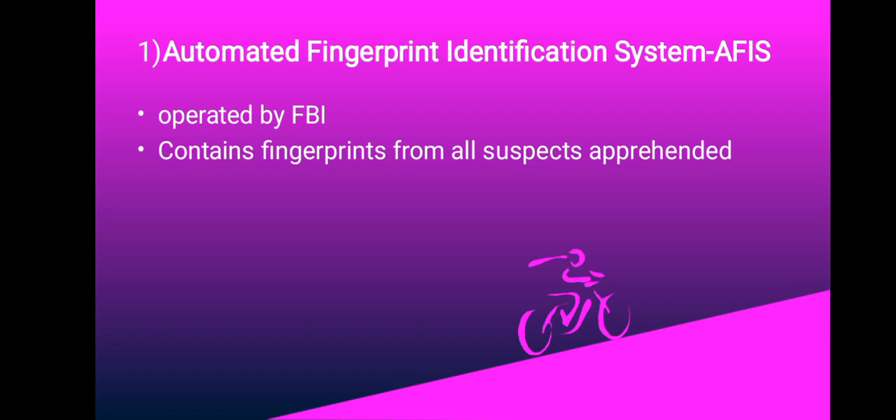We're going to look at five databases. Our first one is the Automated Fingerprint Identification System, commonly abbreviated as AFIS. AFIS is operated by the FBI and contains a database of fingerprints from all suspects apprehended in relation to any police investigation.